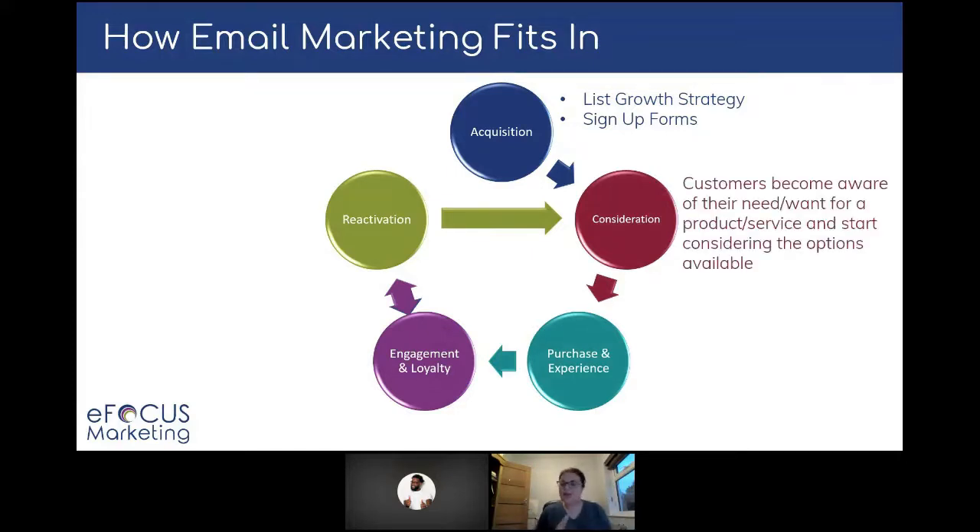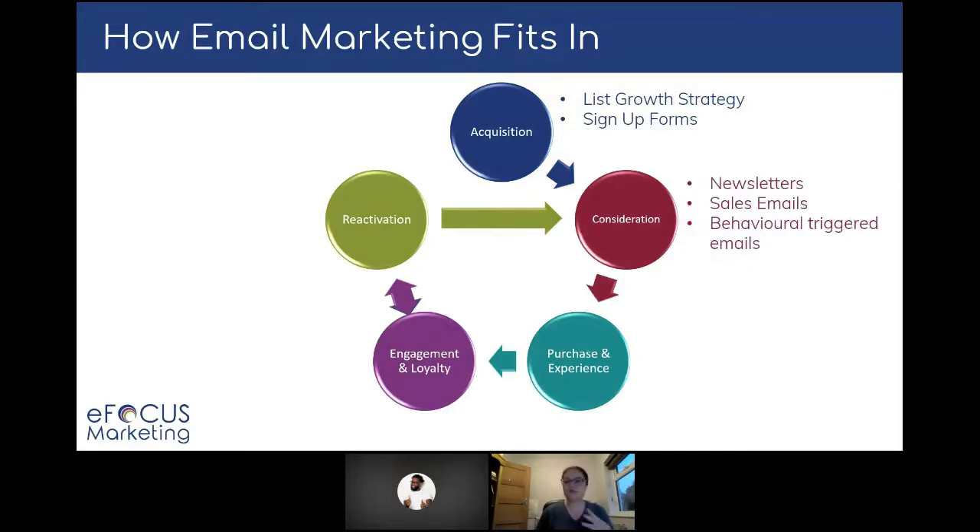Moving into the consideration stage, where they become aware of their need or want for the product or service you offer and start thinking about those options available. Would it work for them? What are the alternatives? What are the pricing alternatives? You've got to deliver campaigns that drive them around to say yes, you are the provider they want to buy from, and get them through to that purchase and experience phase. You'll do this a lot with your newsletters, sales emails, and behavioral triggered campaigns — the abandoned baskets, abandoned browse, those types of emails.